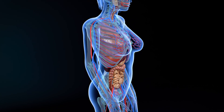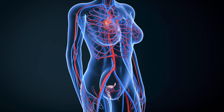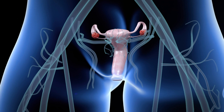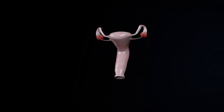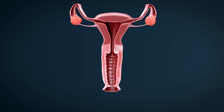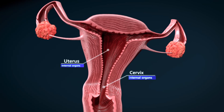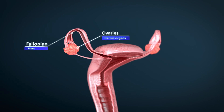Every month, a set of events known as the menstrual cycle occurs to prepare a woman's body for conception. These events are controlled by changes in the quantities of natural molecules in the bloodstream known as hormones. These hormones impact the reproductive organs, such as the vagina, cervix, uterus, fallopian tubes, and ovaries.